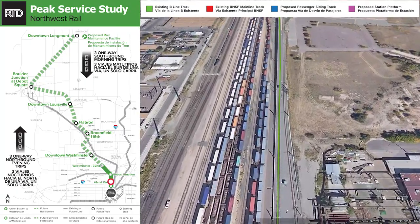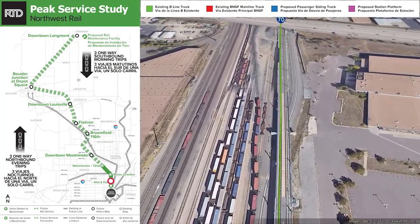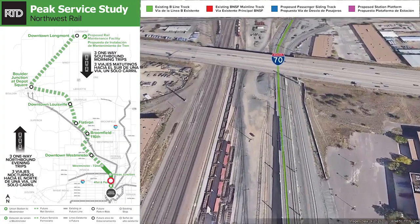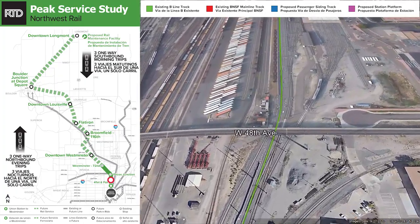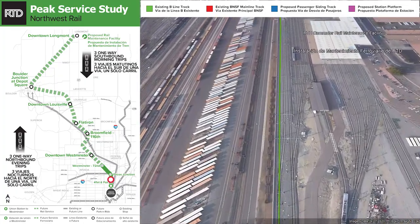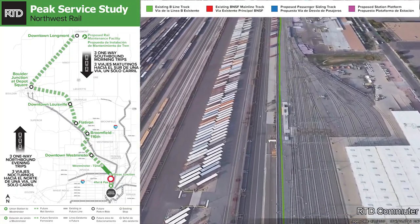On the B-Line tracks underneath I-25 and coming up to the 41st and Fox existing station. From there continuing north, the line goes underneath Interstate 70, and to the right you can see the existing commuter rail maintenance facility that RTD uses for the A-Line, the B-Line, the G-Line, and the N-Line.